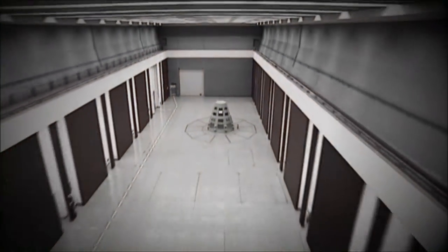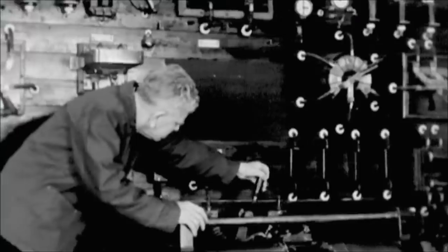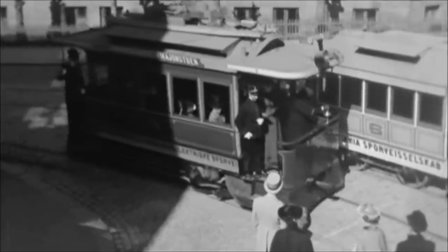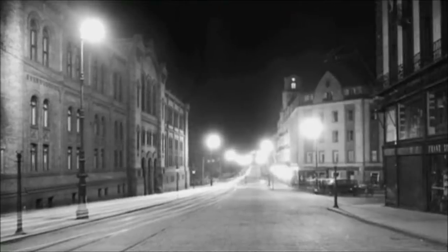ECO's history dates back more than a century. One December evening in 1892, something happened to change the future of Norway's capital city. Christiania Electricity Board lit the city's first electric streetlights. Then along came another innovation — electric trams. Electricity had come to stay, and the demand for it soon exceeded all expectations.